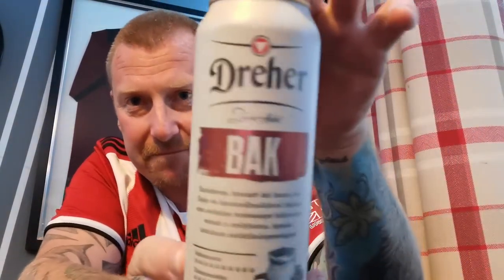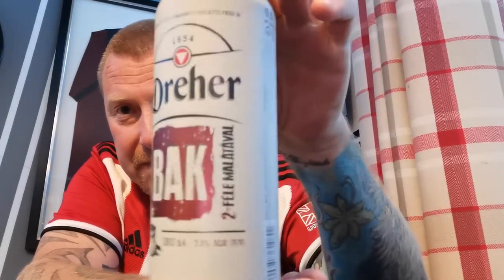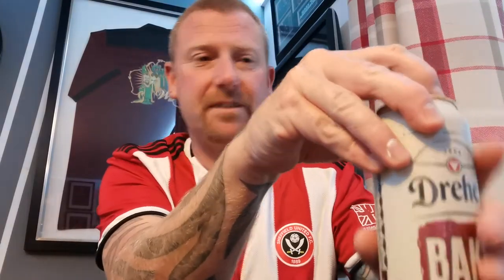There's the can. I quite like the can design — it's sort of what I'd expect from a European country. So let's get it open and see what we get.